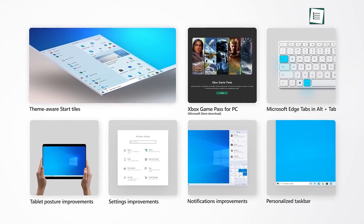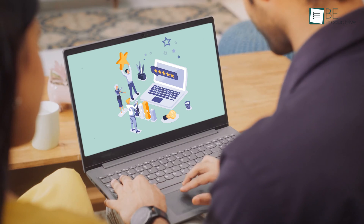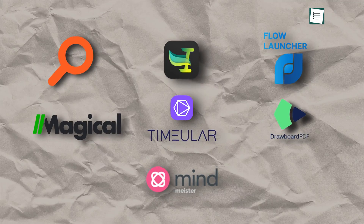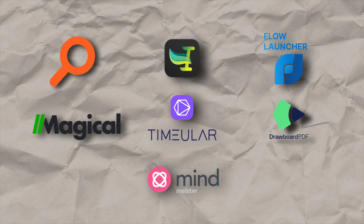There are many productivity apps for Windows 10 out there, each with its own strategies and purposes designed to fulfill our requirements. However, selecting the perfect one can be challenging and time-consuming. Today we'll be discussing the top 7 productivity apps for Windows 10 based on our experience. So let's get started.